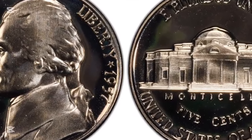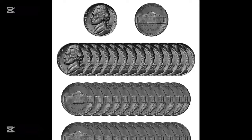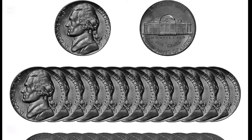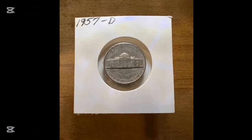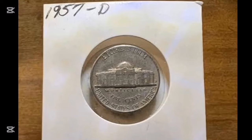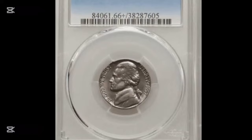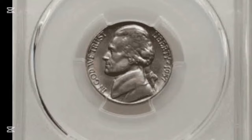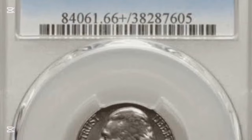Now let's take a closer look at the design. The obverse side features a left-facing portrait of Thomas Jefferson with his hair tied back in a low ponytail. Around the edge you'll find the words 'In God We Trust' on the left, and 'Liberty' with the year 1957 on the right, with a small five-pointed star between the two. The reverse side displays Jefferson's historic home, Monticello. A unique feature to look for is the clarity of the stairs leading up to Monticello — coins with clear steps are considered more valuable. Underneath the Monticello image you'll find 'Five Cents' and 'United States of America,' with the Latin motto 'E Pluribus Unum' at the top.